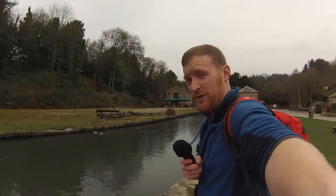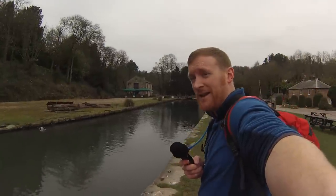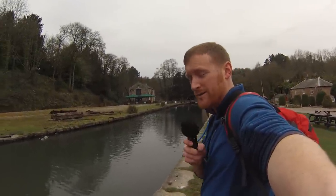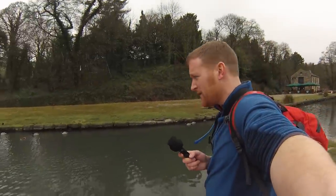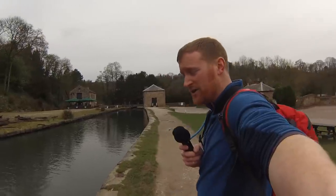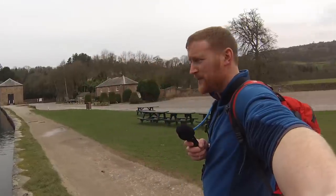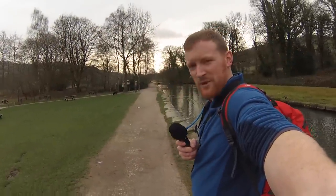Good morning and welcome. Today's wonder is going to be the entire length of what was the Cromford Canal. We're at the northern end of the Cromford Canal now, and just over the back there in the trees is the Cromford Mill, which was built by the legendary Sir Richard Arkwright in 1771. We're going to follow the whole length of the canal and see some of the features and industry along the way.